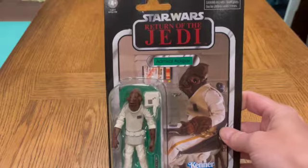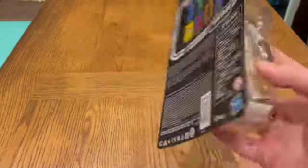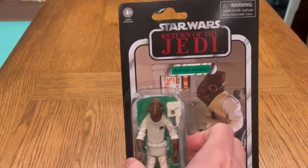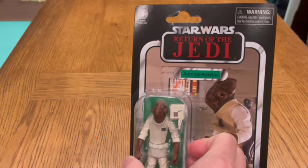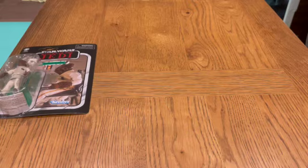Firstly, I found on sale for £5 this Admiral Ackbar. I need this one to go in — I need it loose, basically. I've got a Y-Wing, the Vintage Collection Y-Wing, that I'm going to do a review on, so I need something to go inside. £5, not bad at all.